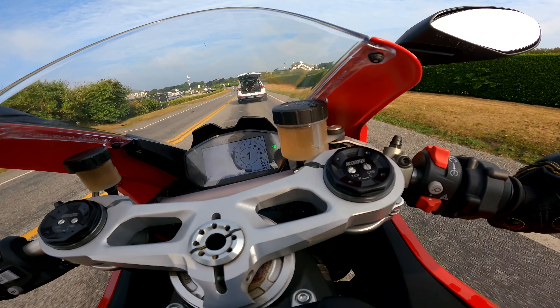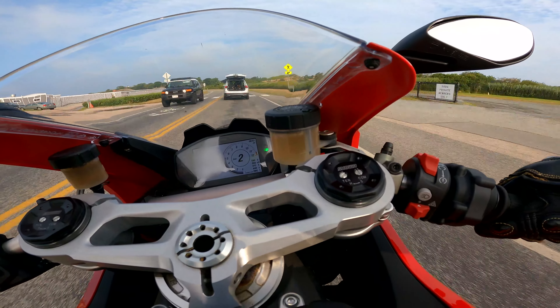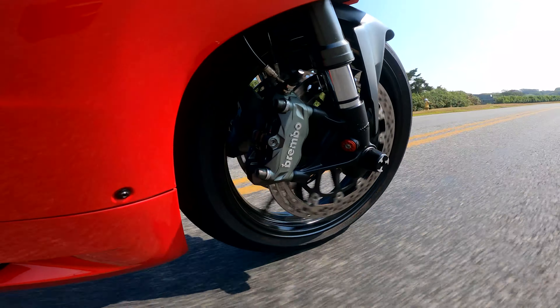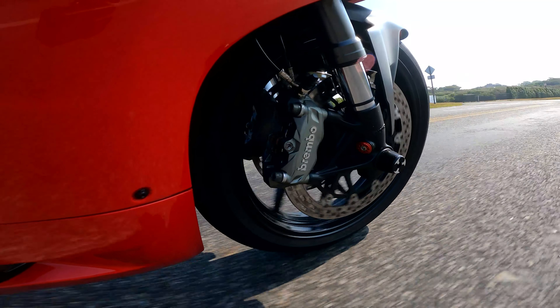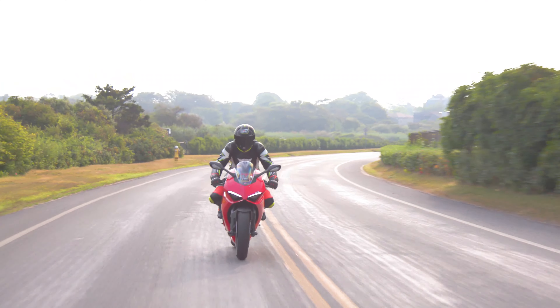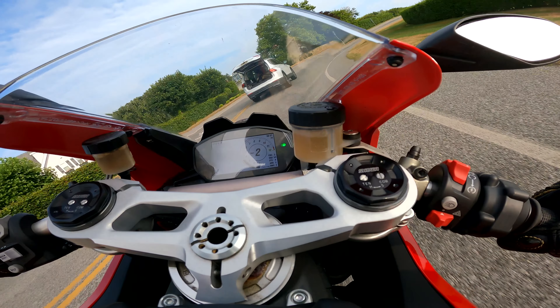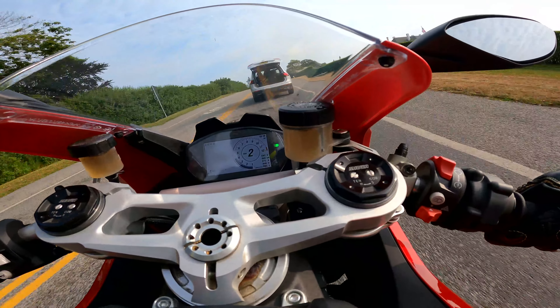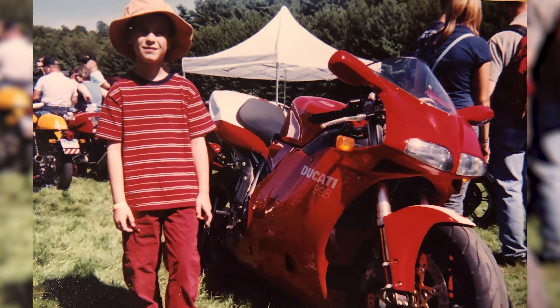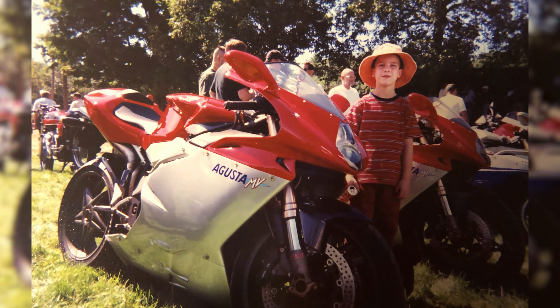A little back story: when I was a kid, my dad took me to the Italian Motorcycle Owners Club meeting. At that meeting I saw my first love — the Ducati 916. I actually have a photo of me with a Ducati 998. Same family, not the same bike, but they look the same. And also an MV Augusta F4.